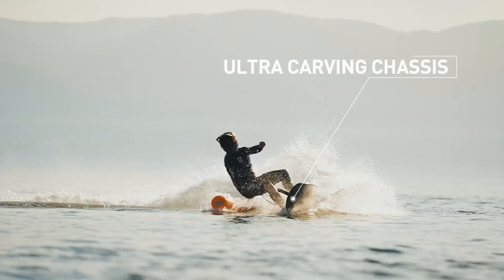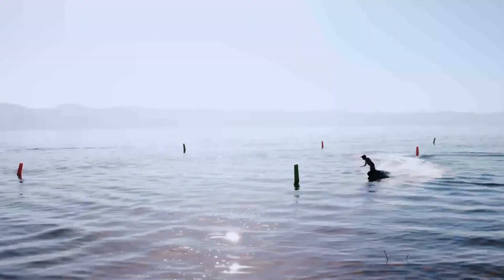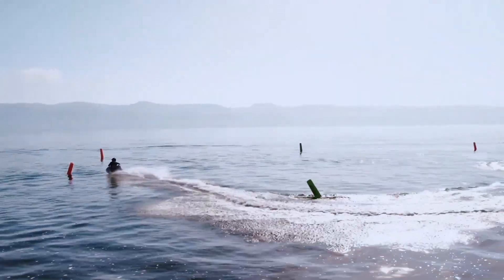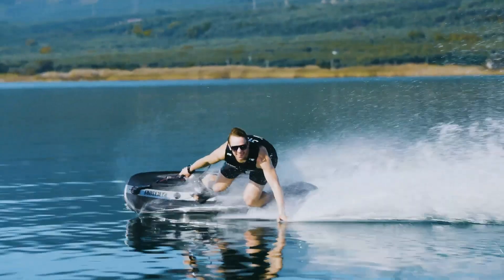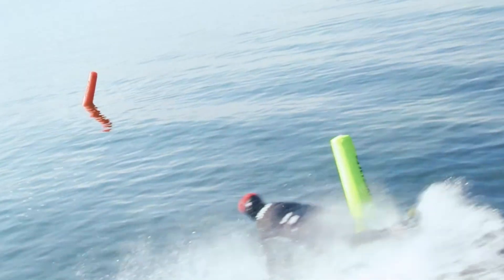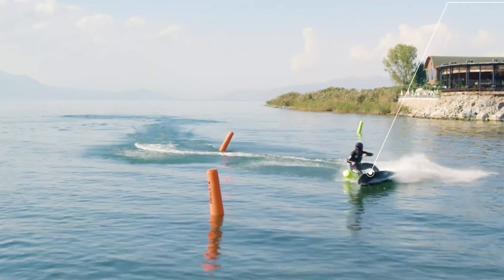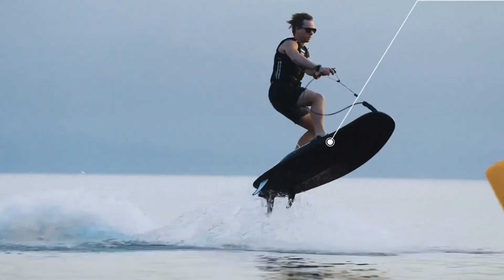Powered by a 100cc two-stroke engine with a titanium exhaust, the JetSurf Titanium DFISL provides unparalleled power, complemented by racing bindings and foot pads for maximum stability. Eco-conscious riders will appreciate its compatibility with sustainable fluids, making this surfboard a perfect blend of thrilling adventure and environmental responsibility.